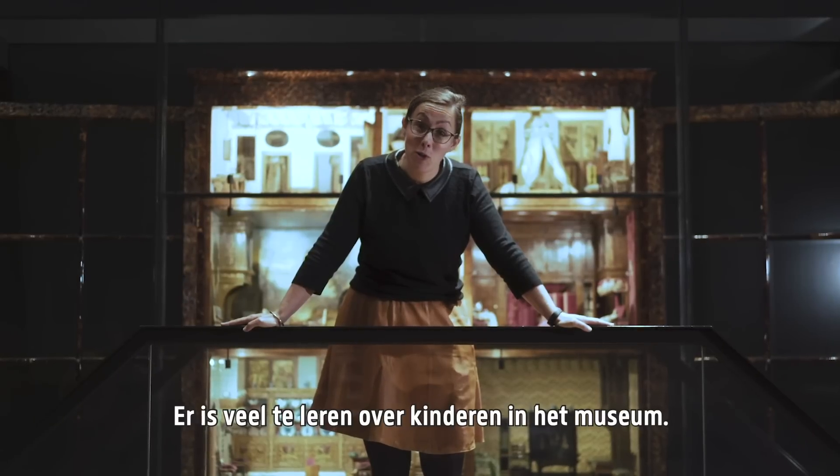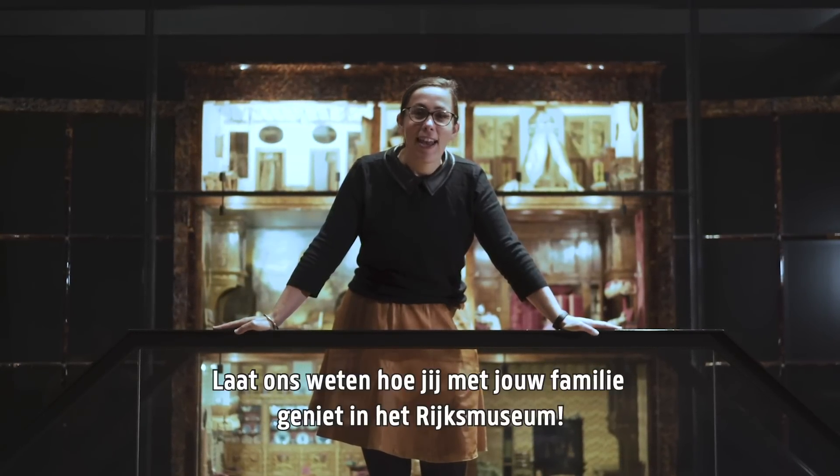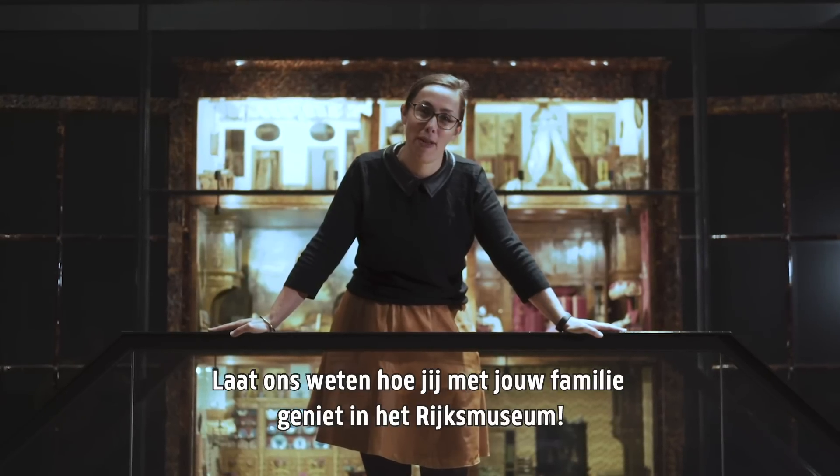There's a lot to learn about children in the museum, and there's a lot of fun to be had with your own kids. Let us know how you enjoyed the Rijksmuseum with your family.